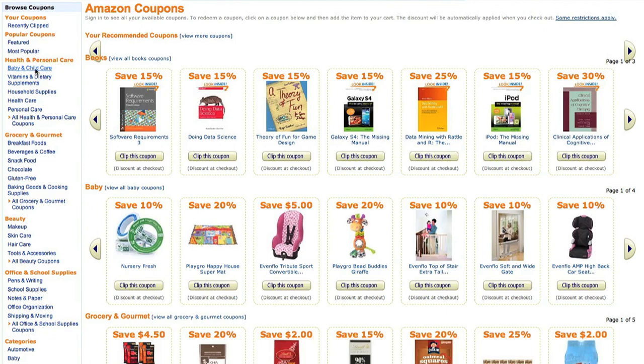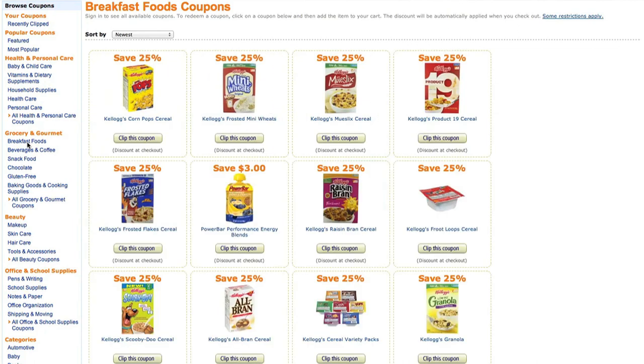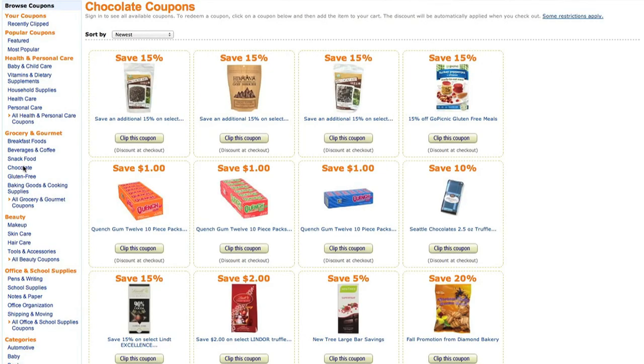Last but not least, one of my favorite features is Amazon clippable coupons. There are coupons on Amazon, so you don't even have to go to the grocery store. They have a whole section of coupons — not just for groceries, but also personal care, household items, and more. There are so many coupons you could spend all day looking at them. What's cool is you can stack all these things together: use a coupon, get an additional discount with Subscribe and Save, and if you're an Amazon Mom member, save 20% more on diapers. The savings just keep adding up.